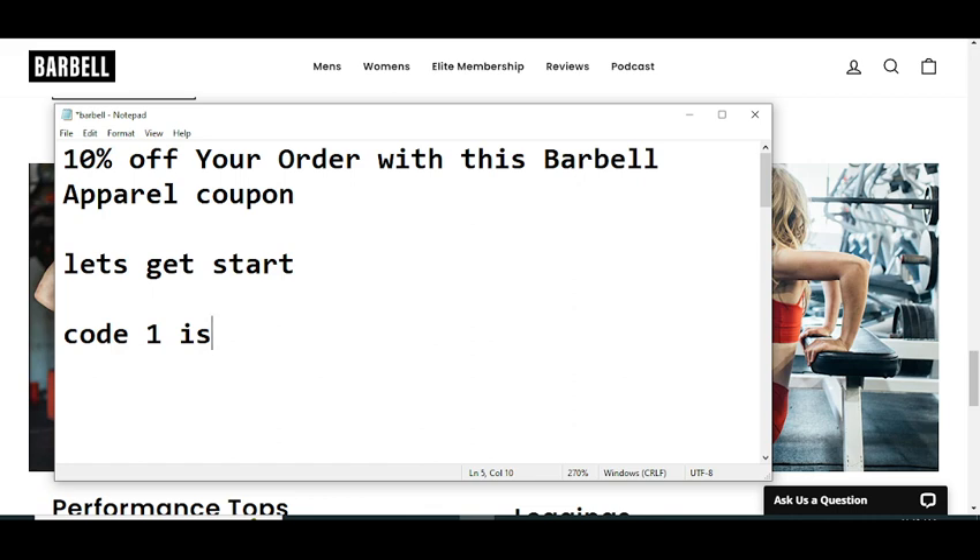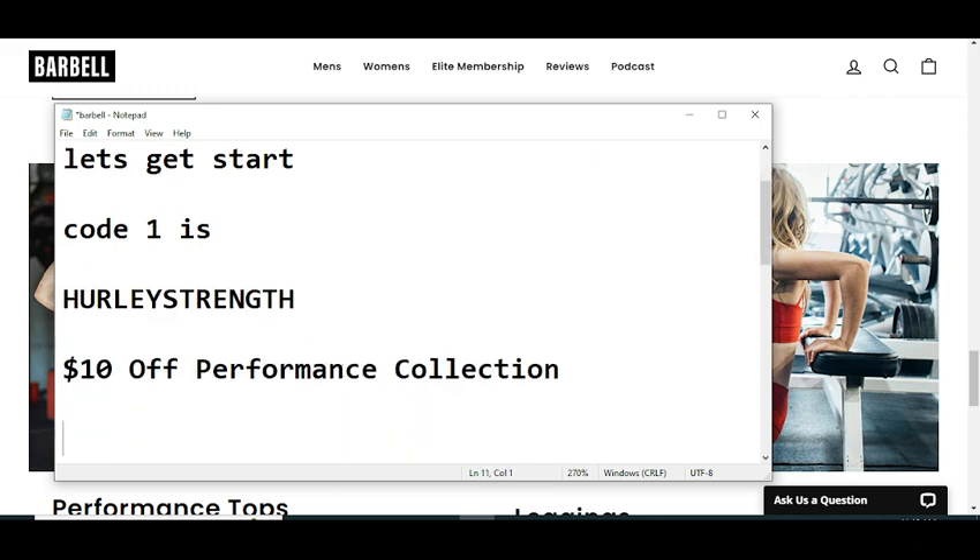The code number one is H-U-R-L-E-Y-S-T-R-E-N-G-T-H — HURLEYSTRENGTH. That is code number one.